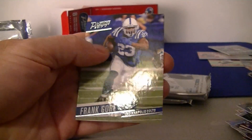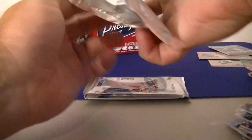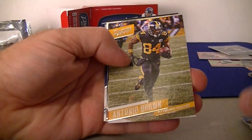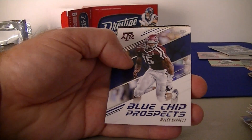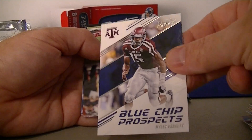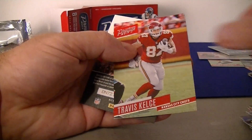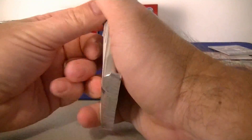Alright, two more packs — need to get a hit. Jordan Matthews, Antonio Brown, Khill, and Adams rookie cards for the Jets. Miles Garrett for the Browns. Blue Chip — first one of those. Vance McDonald and Kelsey. And another kids code — a lot of those kids codes in there.